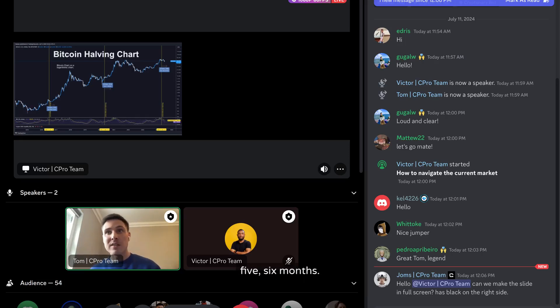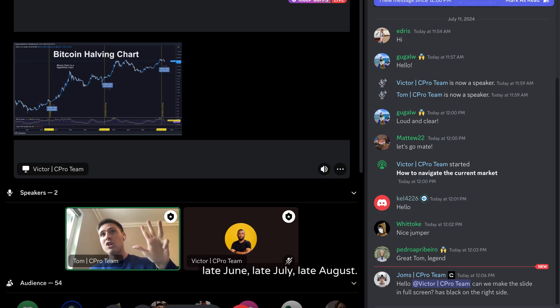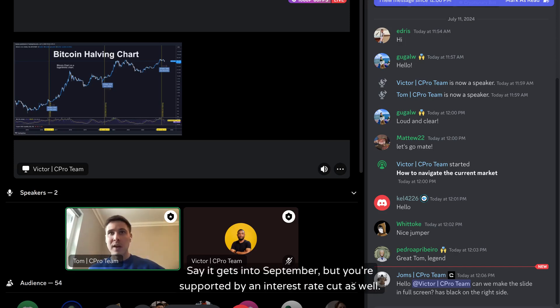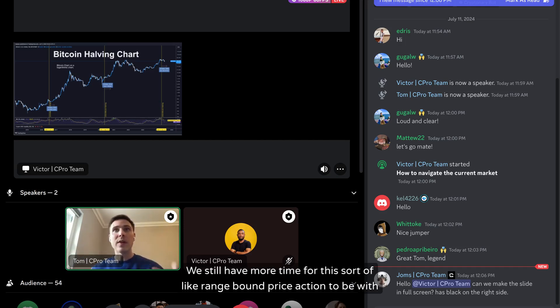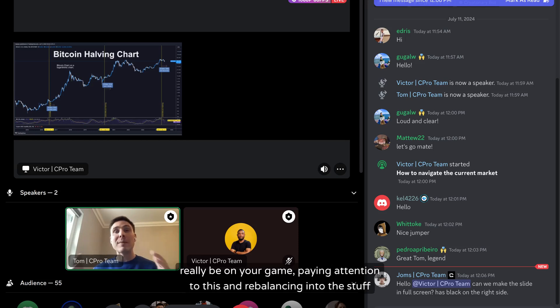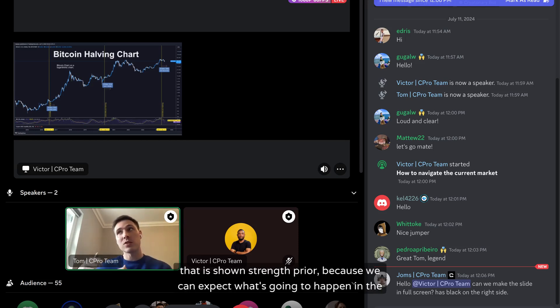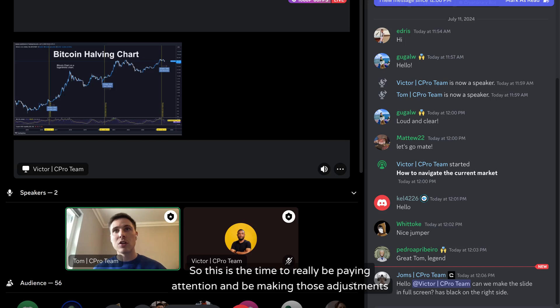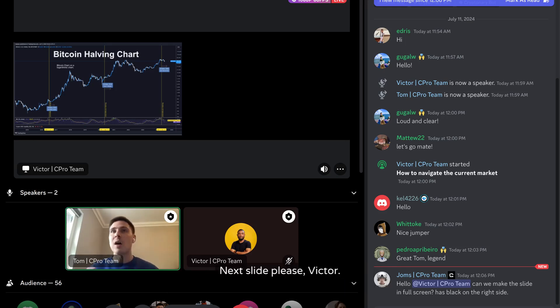The 2024 halving was late April. Extrapolating out four to six months gives us late August to late September as a minimum timeline. We're probably still one to two more months of range-bound price action away from the flush completing, but now is the time to really pay attention and rebalance into positions that have shown strength, so you're well positioned for the move higher in the next one to three months.